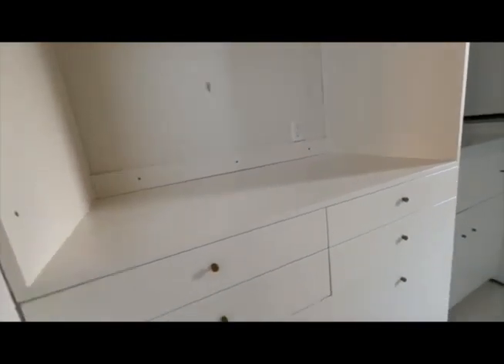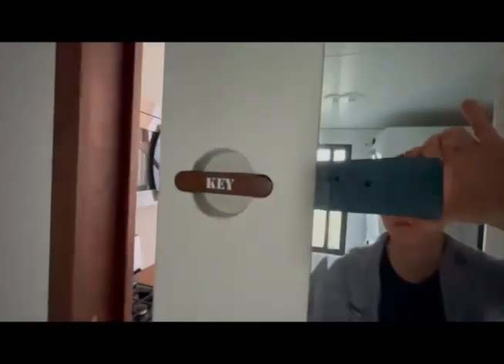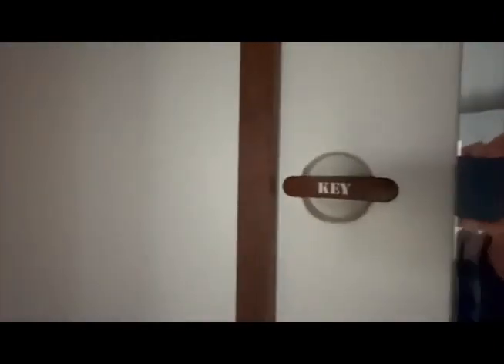Now we'll walk into the bathroom. Guess what — more storage! And over here you'll see we have a very spacious sink and countertop, and yes, believe it or not, more storage. Who doesn't love a full-size washer and dryer? One of my favorite parts is the combination tub and shower — and look, more storage! It also has a full-size flushing toilet and even the coolest locking system in the bathroom.